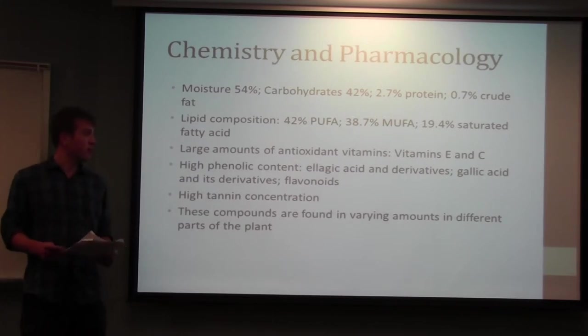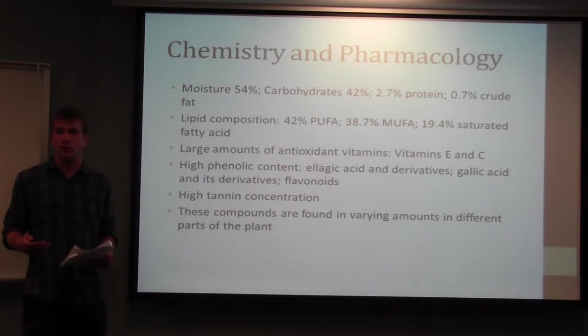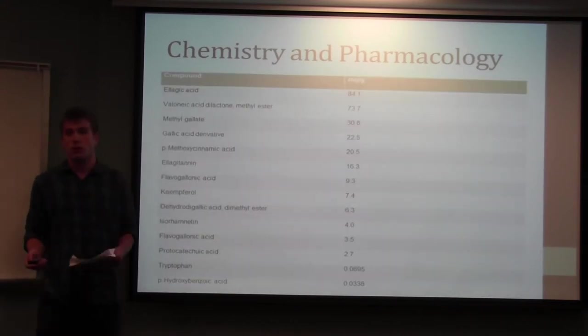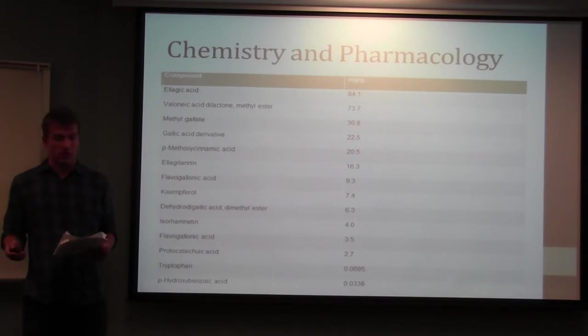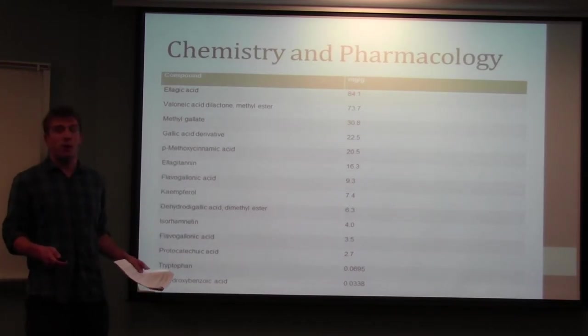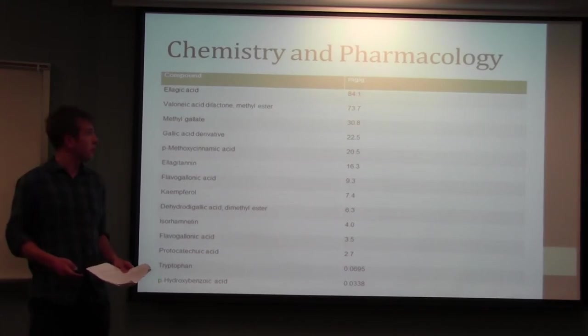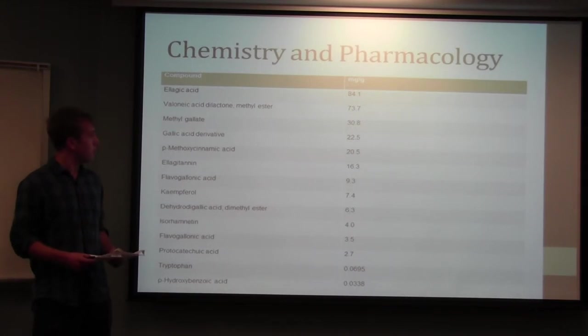These chemicals are found in different concentrations throughout different parts of the plant, so depending on where you get the extract from, you'll have significant differences in activity. Here is a list of chemicals common in a spiny burr extract, showing very high amounts of ellagitannins and ellagic acid derivatives.